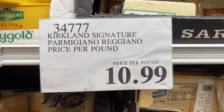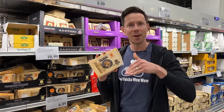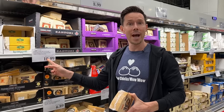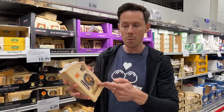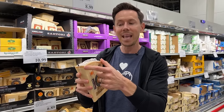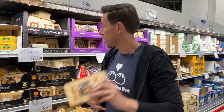At $11 a pound for legit Parmigiano-Reggiano from Parma, Italy — go to any other grocery store and it's going to be $20 to $24 a pound. I always have this in my fridge. Never throw away the rind — I save them and put them in soups as a flavor enhancer. It gives that salty, nutty, aged flavor. One of the best deals ever.